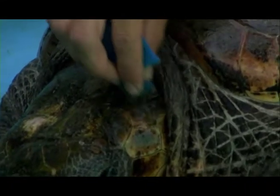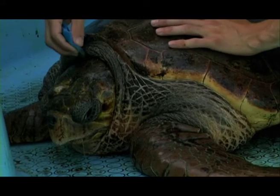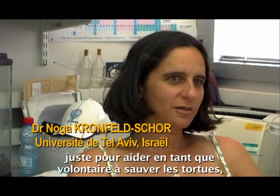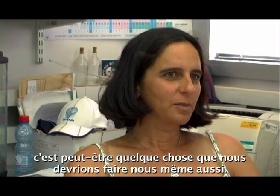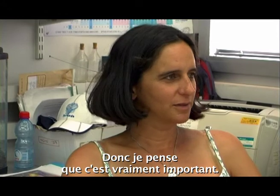When we see the disease, it's still healthy and really meaningful here. Because if someone is willing to come from another country just in order to help and volunteer saving the turtles, then maybe it's something that we should do ourselves too. So I think this is really important.